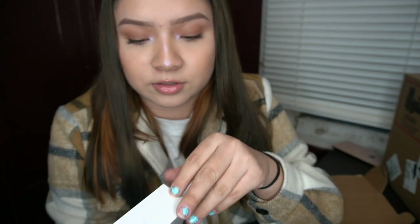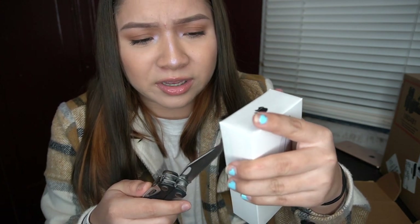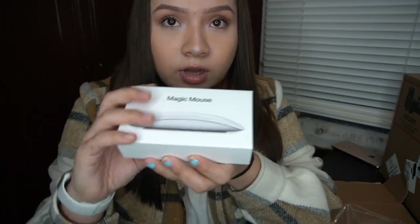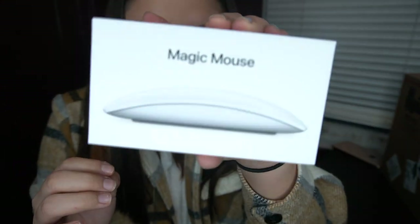We actually got this the second day we ordered it, because we ordered it together with the MacBook, but this obviously came a lot earlier. The MacBook had pre-installed software which is why it took a little longer - like an extra week. But it still got here early; it was supposed to arrive on the 2nd and it got here on the 29th.